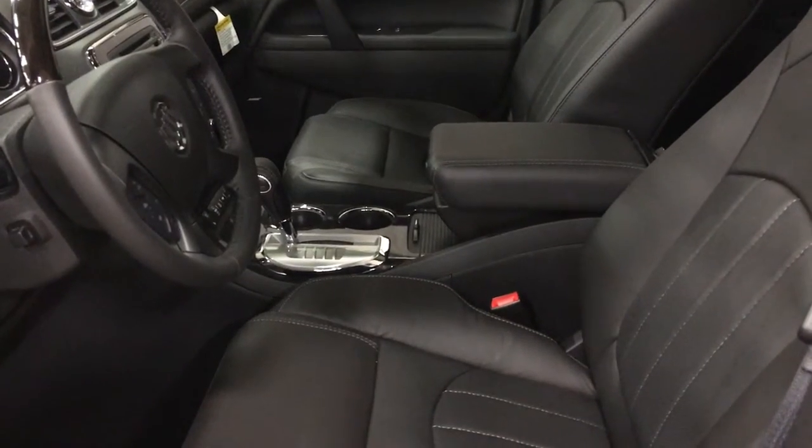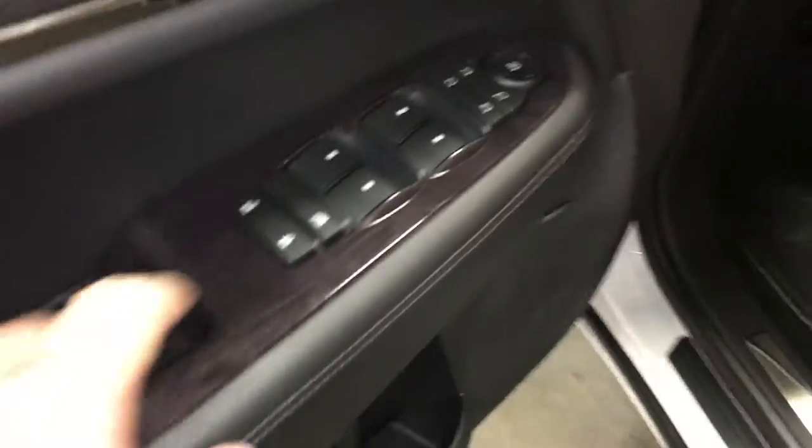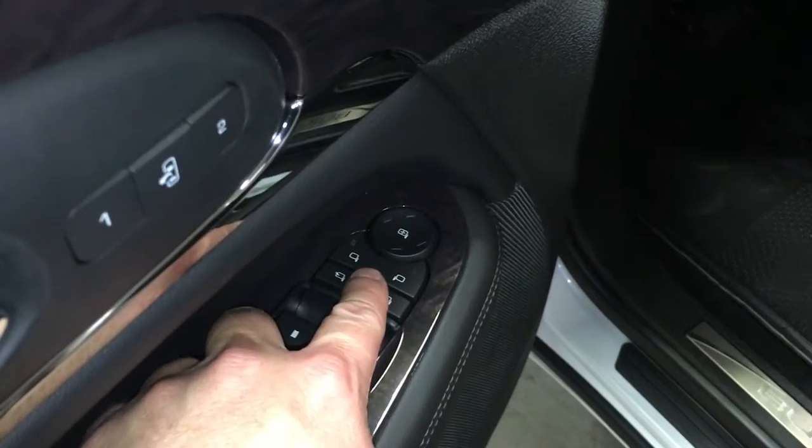Taking a look inside the gorgeous interior, you can see that the upholstery is all leather. In fact, there's some nice perforated leather with white accent stitching. The buttons for the 8-way power-adjustable driver's seat, including lumbar support, Bose premium speakers, room and storage in the door. You have your power windows, power locks, and power mirror.